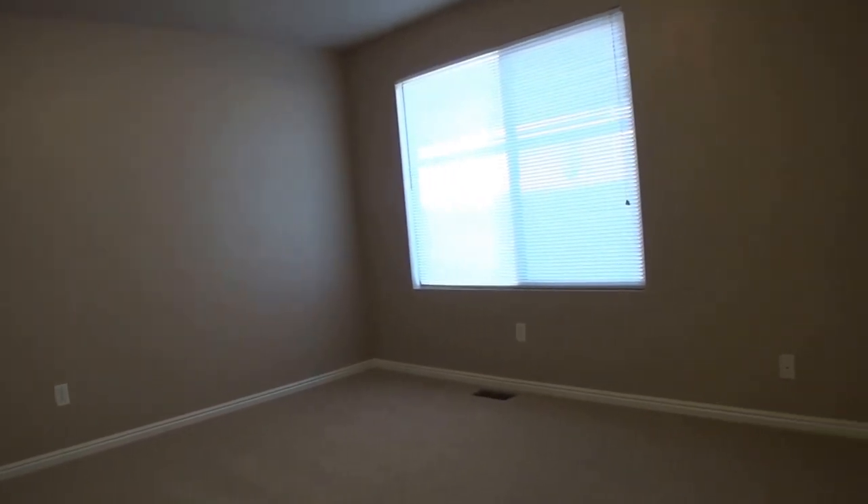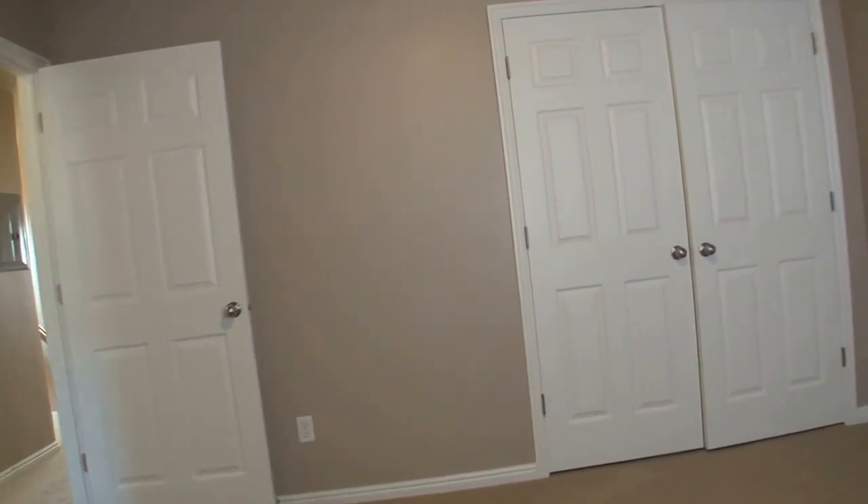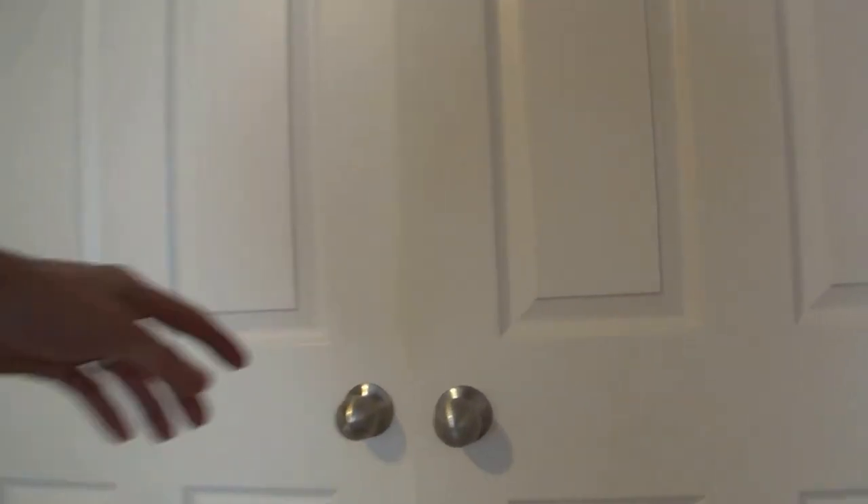Here we are coming into our first bedroom — nice good size. A large window really gives it a nice open feel. A large closet again with more built-in shelving.